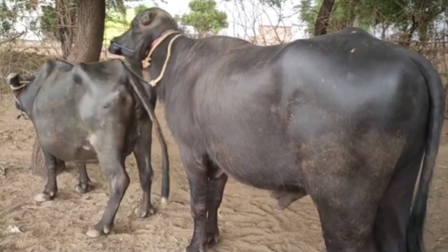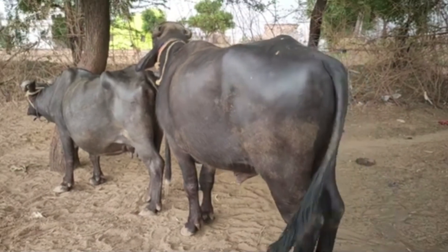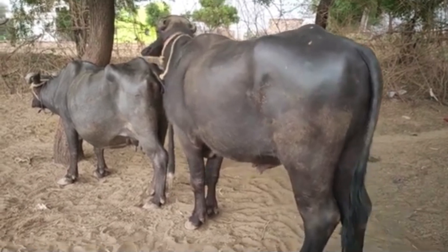Maintaining a stress-free environment is equally important. Pregnant buffalo should be kept in clean, quiet, and safe surroundings, with gentle daily exercise that allows them to stay active without strain.